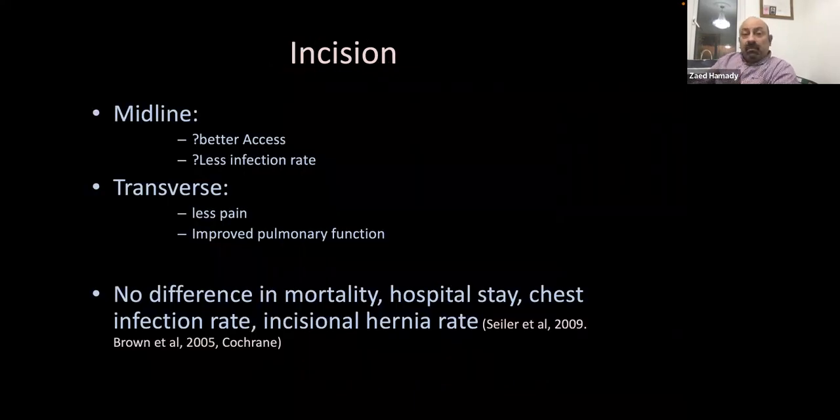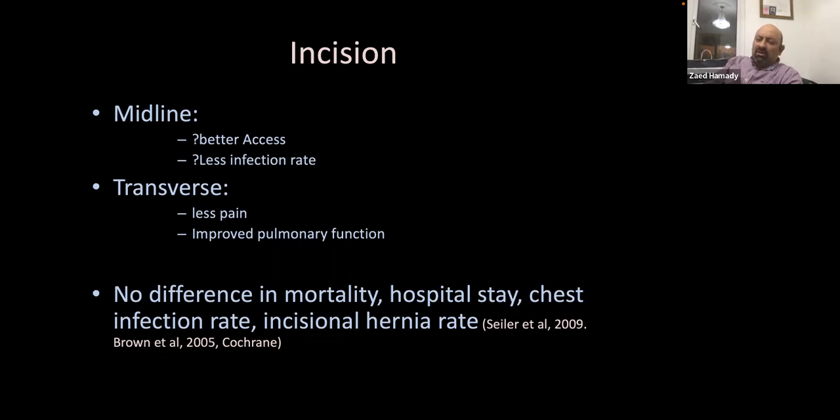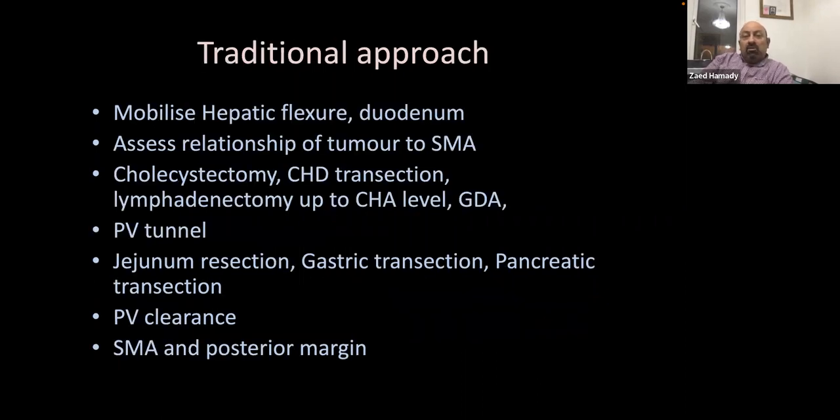There are different approaches for pancreatic surgery: midline, transverse, rooftop, or J incision similar to liver resection — the latter didn't gain popularity. I couldn't find evidence comparing incisions directly for pancreatic surgery. The only evidence I found compared longitudinal versus transverse incision in vascular surgery for triple-A repair, showing transverse incision has significantly less postoperative pain, and there may also be differences in incisional hernia rates.